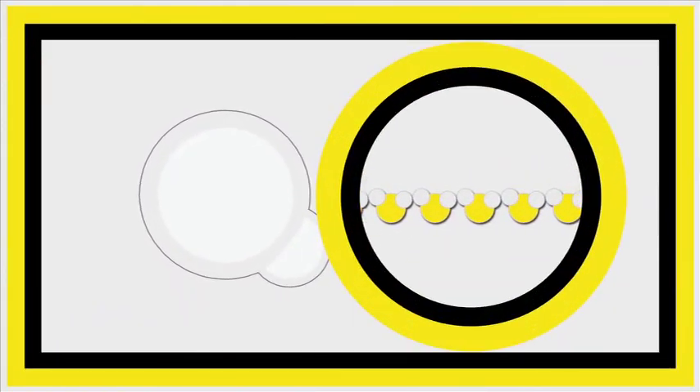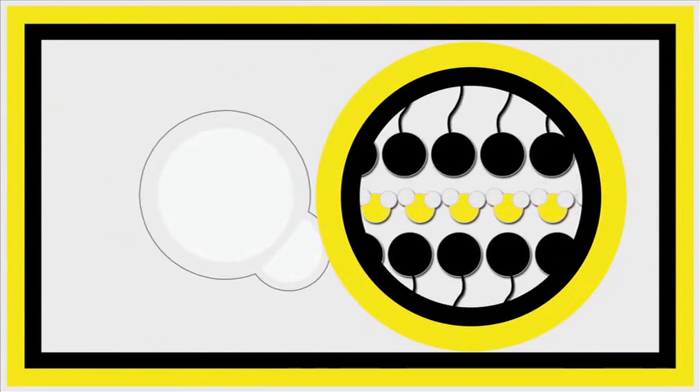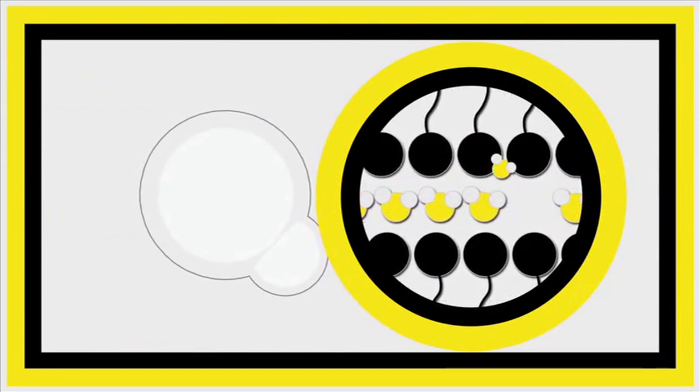A bubble is created by a thin layer of water sandwiched between two single layers of detergent molecules. Immediately, the water starts evaporating through the layers, and soon enough, as the liquid breaks apart, the bubble bursts.